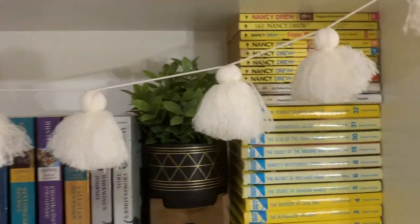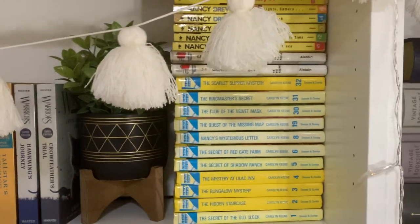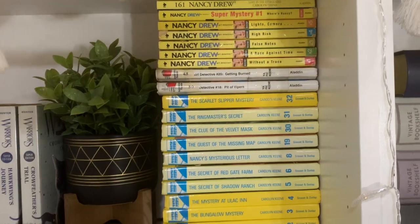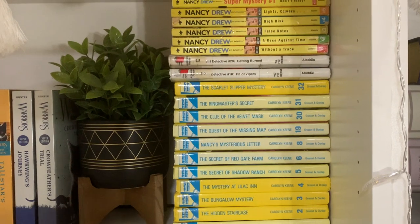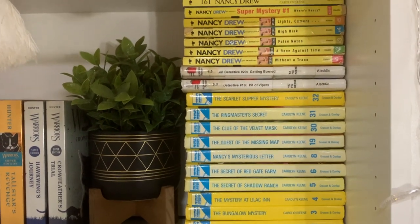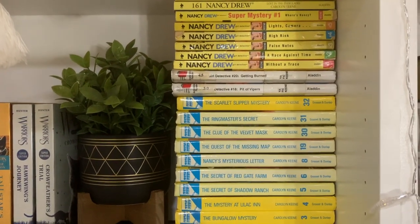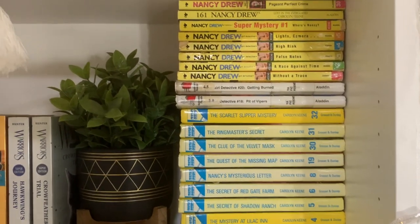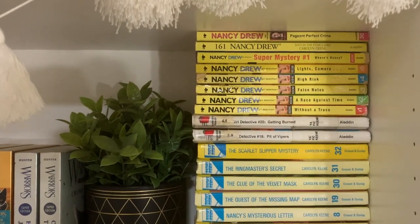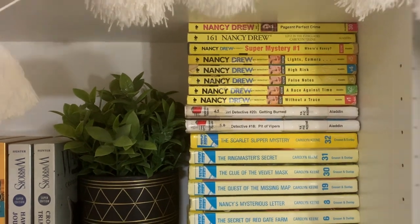Next we have all of my Nancy Drew books. I have a good number of the original hardbacks. I have two random library books that I probably stole in like fourth grade — this is why I don't use the library very often, I am terrible at returning books. And then I have some of the newer paperback versions.